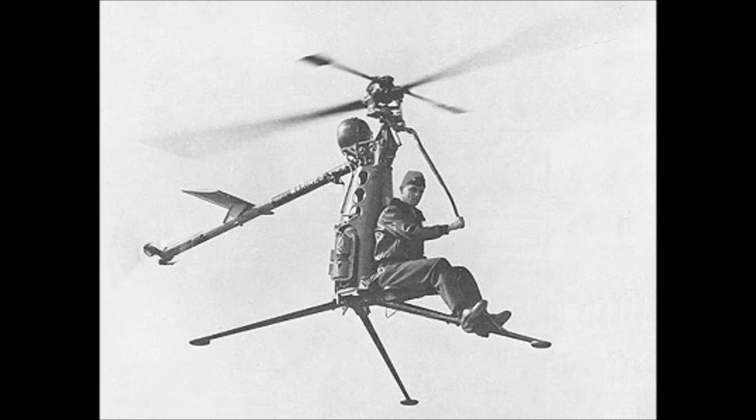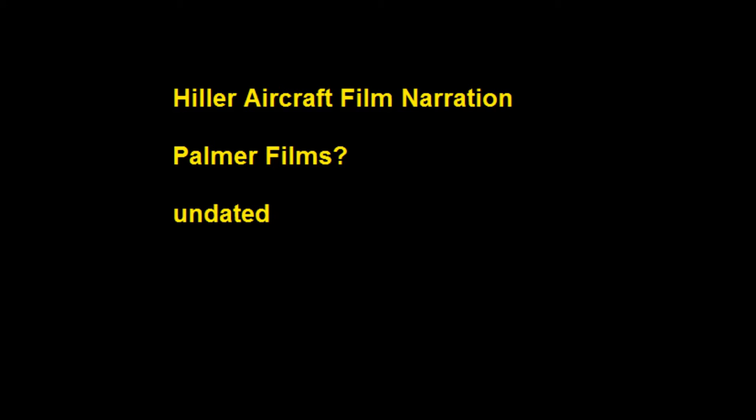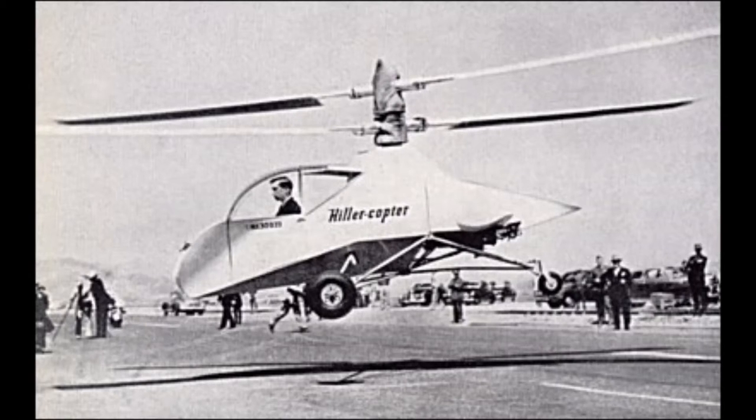Flow from the engine-driven centrifugal pump is controlled electrically from a switch on the pilot's cyclic switch. Weighing less than 125 pounds, the Hiller spray equipment features a dump valve for use in brush and forest fire fighting, or emergency jettison of the entire load in less than seven seconds.